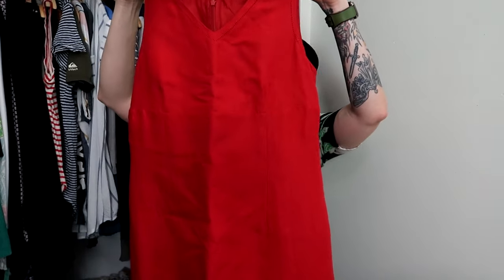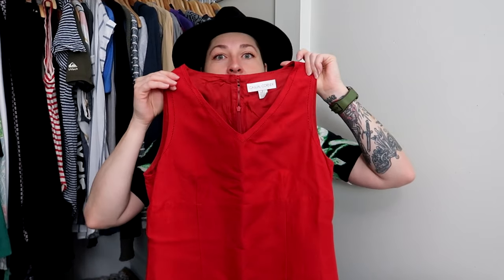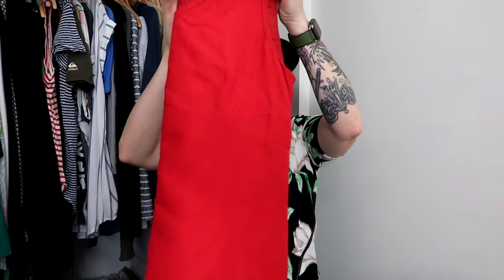This is Casual Corner from the nineties — it's a linen rayon red dress, just a basic sheath dress. It's got a little bit of detail around the V-neck and the sleeves. It's not the season for it, but I bought this when it would have been going into season, so it'll sell eventually.